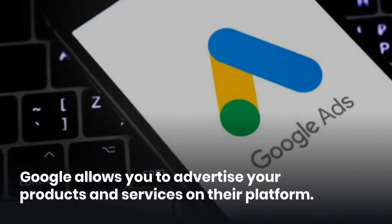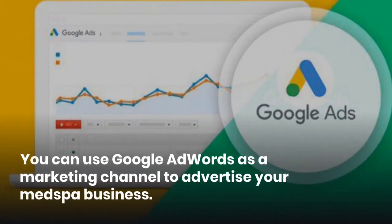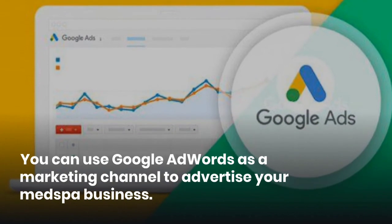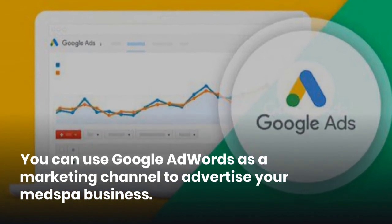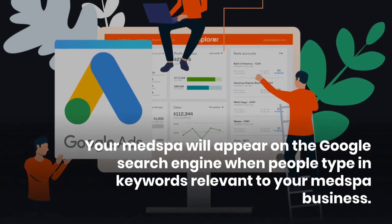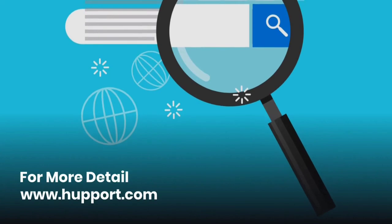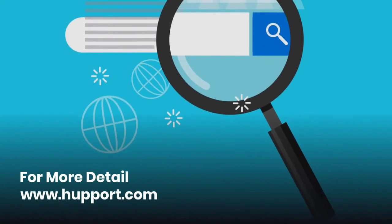Tenth, Google AdWords. Google allows you to advertise your products and services on their platform. You can use Google AdWords as a marketing channel to advertise your med spa business. Your med spa will appear on the Google search engine when people type in keywords relevant to your med spa business. For more details, please visit www.hubpod.com.